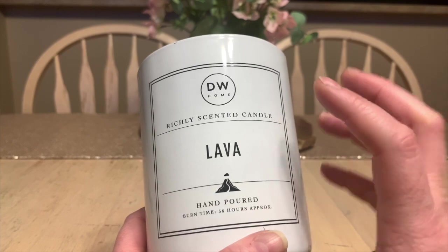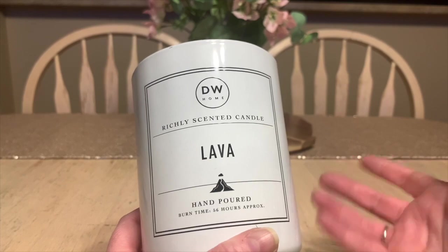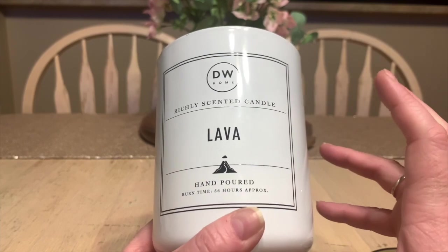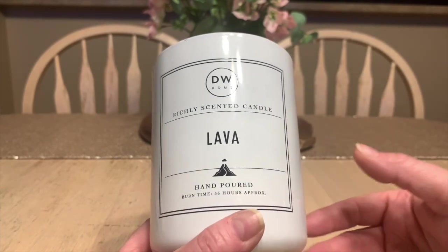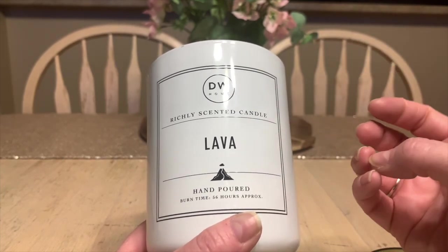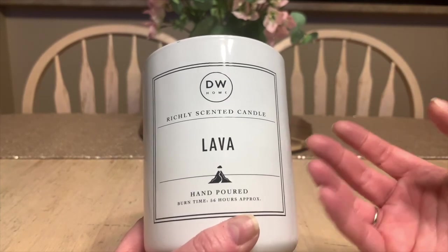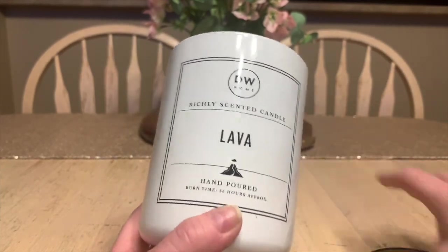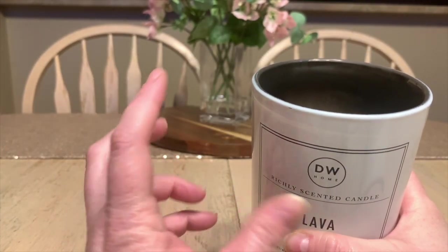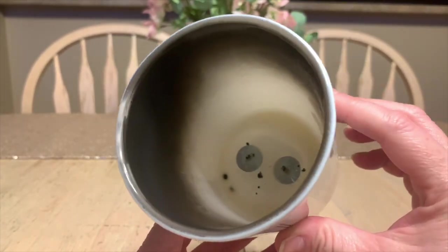Like most DW Home candles, it starts off as a horrible burn. They don't ever start very well, but after about the third or fourth burn it finally starts pooling out and doing what it needs to do. If you're wondering what lava smells like — because I was very curious — it's a very summery, fruity, tropical type scent. Maybe they were going with the fact that a lot of volcanoes are in tropical locations. It's not floral; it was definitely a fruity, coconutty, summery vibe.